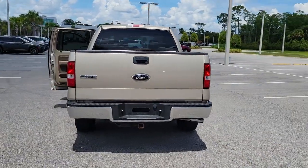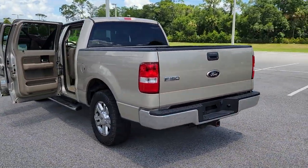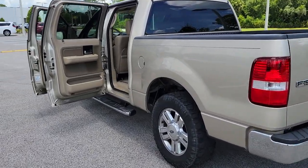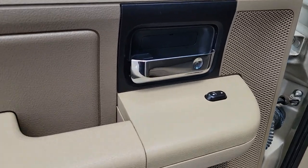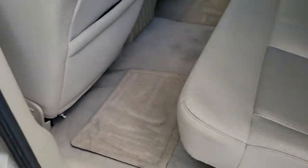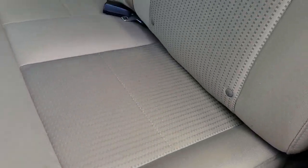Keyless entry, chrome wheels, rear-wheel drive, intermittent wipers, driver adjustable lumbar, split bench seat, passenger vanity mirror, floor mats, tire pressure monitoring system, variable speed intermittent wipers.